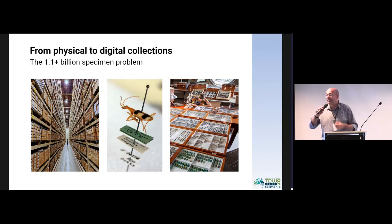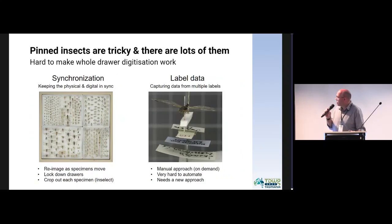A lot of the science that happens on our data — insects are often used and are really critical to that. One of the ways that people have tackled this, certainly we've tried to tackle this a good few years ago, is rather than digitize individual specimens, we've looked at trying to digitize the drawers — the whole drawers that they sit in.